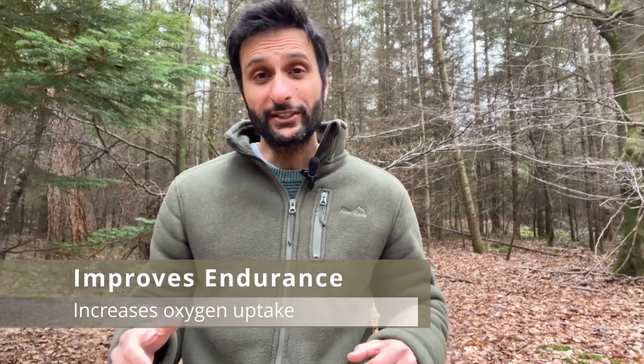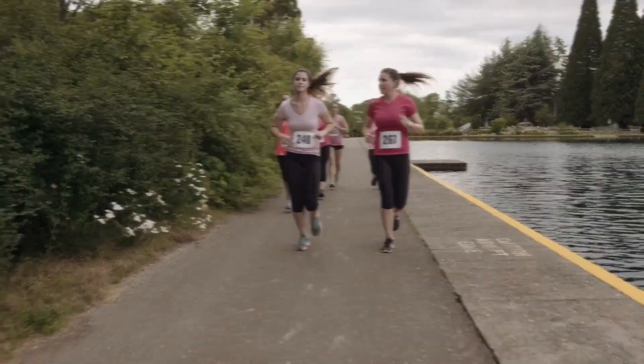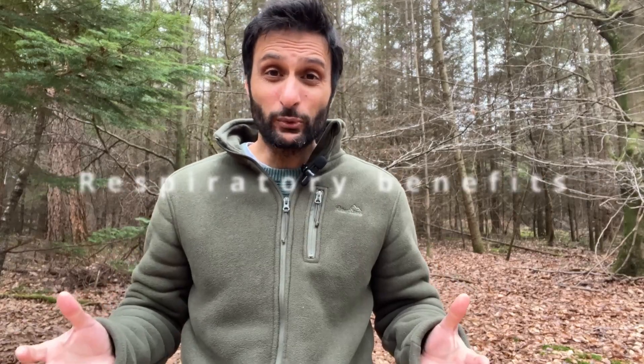Another really exciting potential benefit is how turkey tail mushroom can actually improve endurance. It's believed that the polysaccharides and other compounds found in turkey tail reduce inflammation and improve oxygen utilisation, though more research is needed to understand how effective this is. With me being a long distance runner, I'm really excited to understand how turkey tails could help improve my endurance. Other benefits being looked into include cardiovascular health such as reducing blood pressure and cholesterol levels, and respiratory illnesses such as asthma.